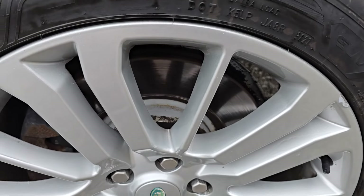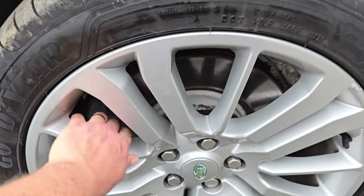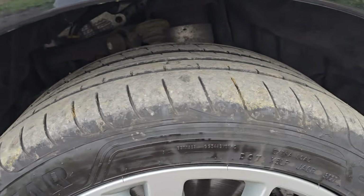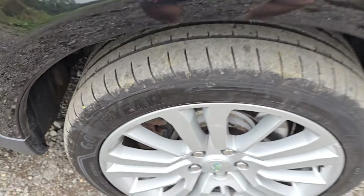We've got four pretty much immaculate 20-inch wheels. This one has a tiny kerb mark, but on the whole all four look really nice. No lip on the discs — you can see they're not too old — and the pads are nice and thick as well. These tyres are about three or four mil from the wear indicator, so loads of life left in these excellent tyres.